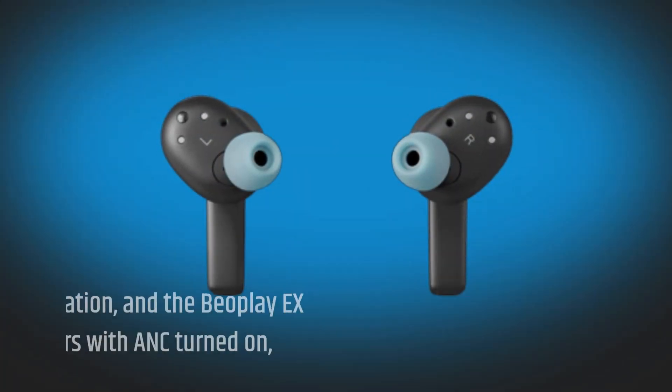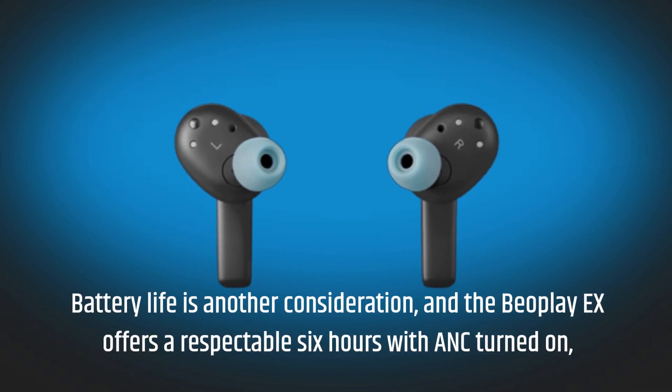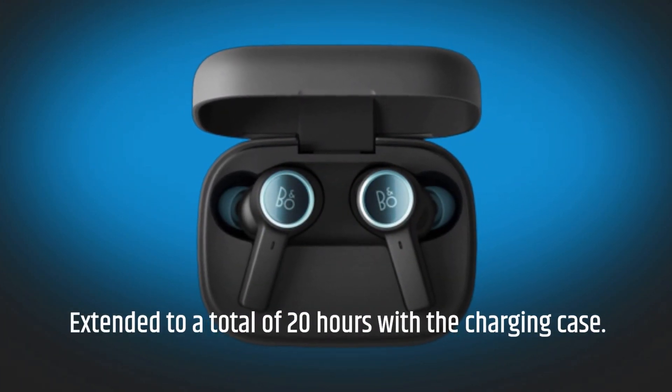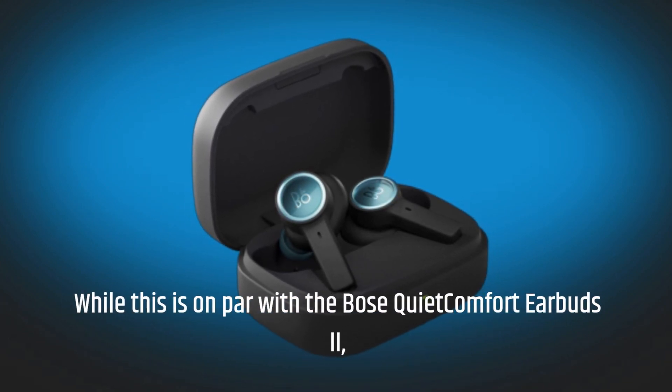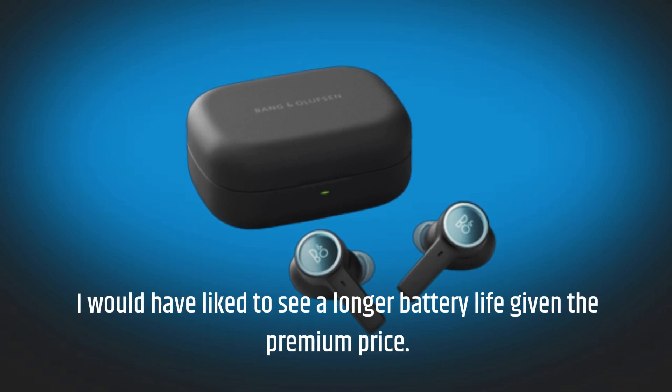Battery life is another consideration, and the Beoplay X offers a respectable 6 hours with ANC turned on, extended to a total of 20 hours with the charging case. While this is on par with the Bose QuietComfort Earbuds 2, I would have liked to see a longer battery life given the premium price.